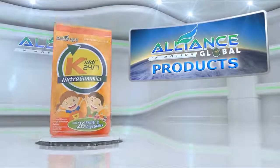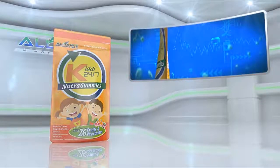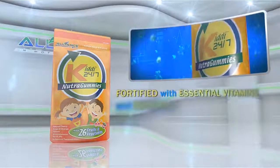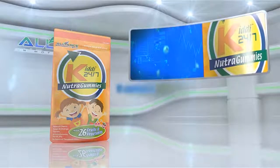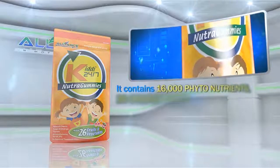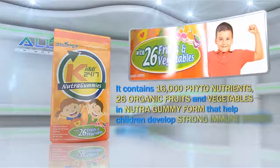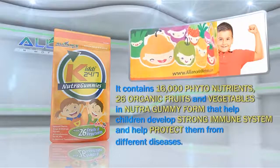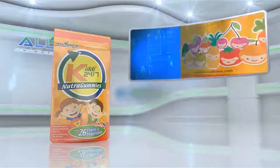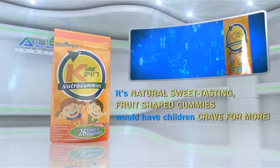Another product is Alliance in Motion Global's KIDI 24-7. Fortified with essential vitamins and minerals, perfect for growing children. It contains 16,000 phytonutrients and 26 organic fruits and vegetables in Nutri-Gummy form that help children develop a strong immune system and help protect them from different diseases. Its natural, sweet-tasting, fruit-shaped gummies would have children craving for more.